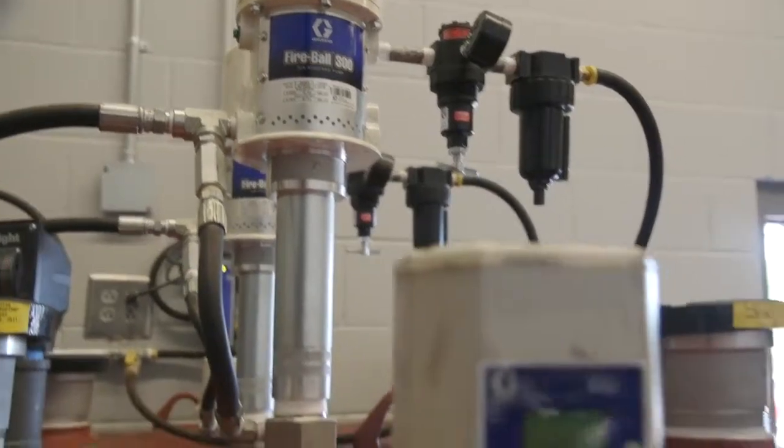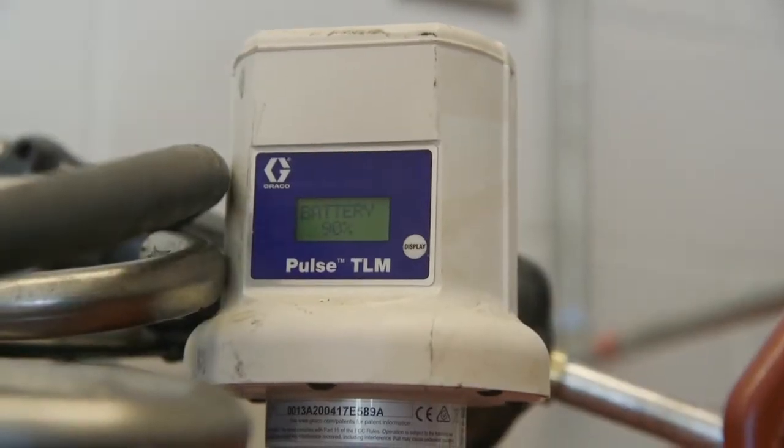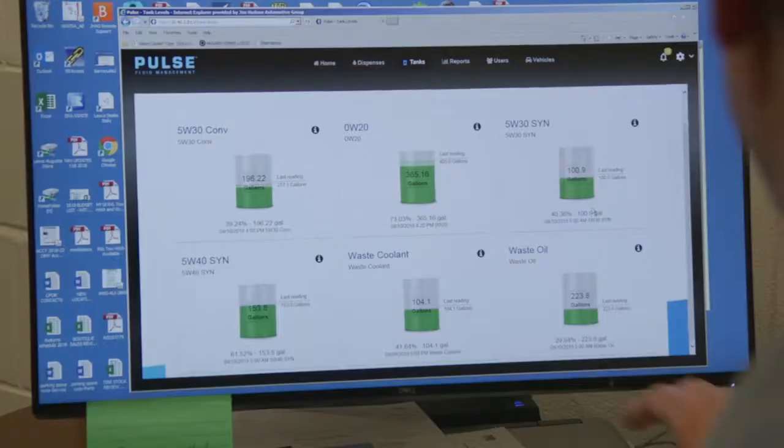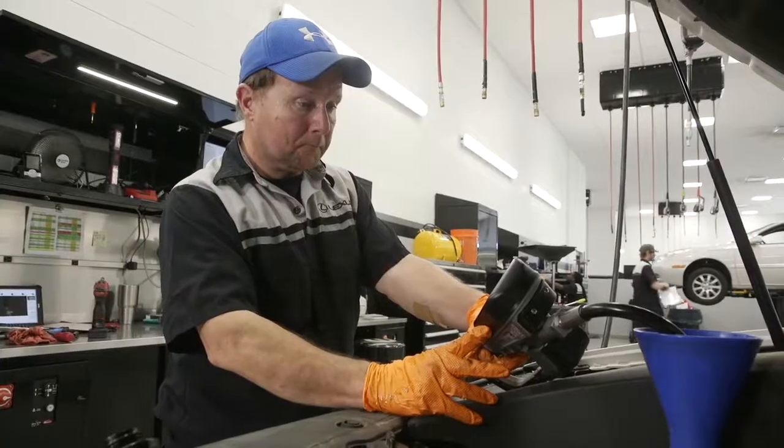Beyond that, the tanks themselves have tank level monitors on them. Tank level monitors give me instant readings at any given time. I can go in right now and tell you right down to the tenth of a quart what's in the tank. We want to have the best tools and I want to make sure that my guys are efficient.